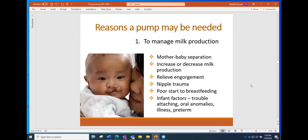However, we're here to talk about pumps, and these are some of the reasons a pump may be needed. One of the biggest reasons is to help manage milk production. There can be mother-baby separation for a whole bunch of different reasons — whether it's the mom's health, the baby's health, or prematurity. Pumps can be used to increase or decrease milk production, and they're used to help relieve engorgement, which can happen for many women right at the beginning.